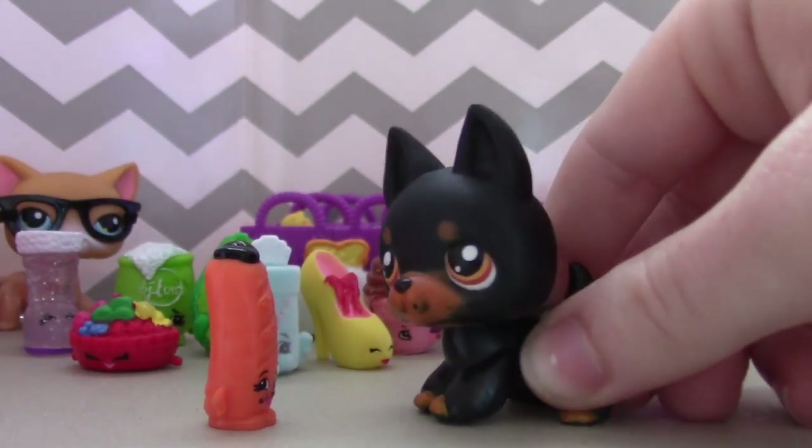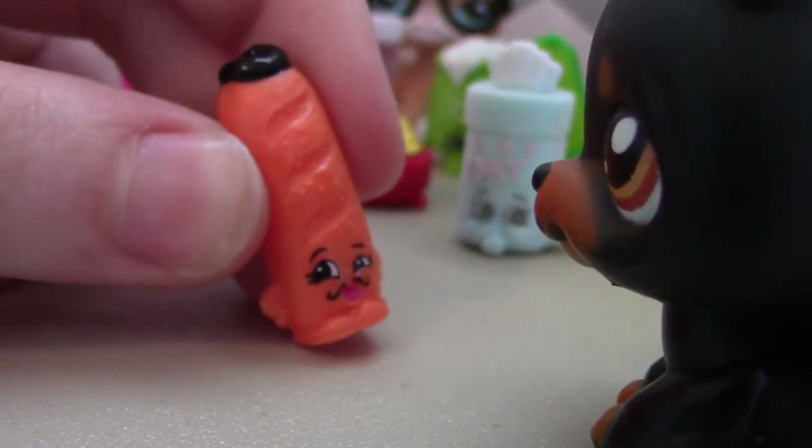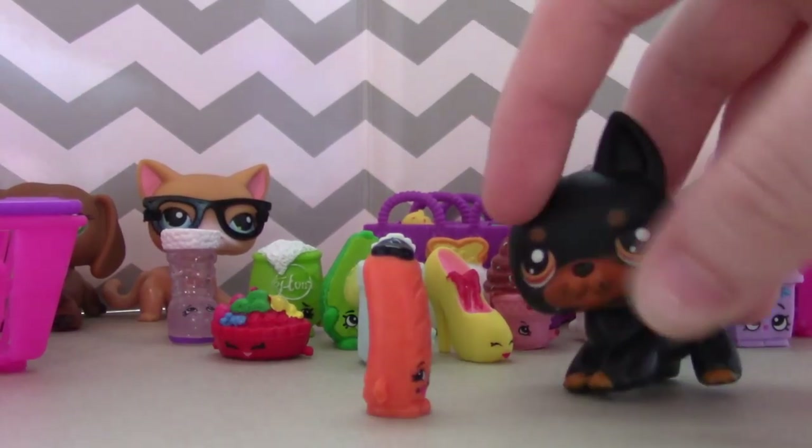Hey, are you a Shopkins? Oui, oui! Shopkins! Yeah!